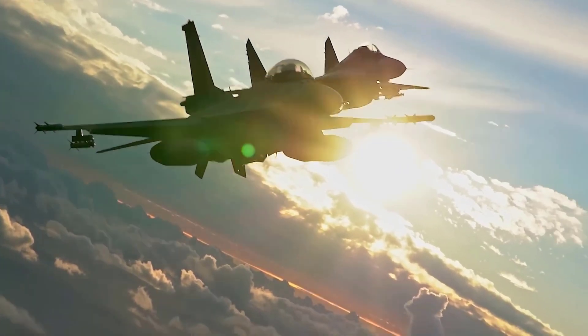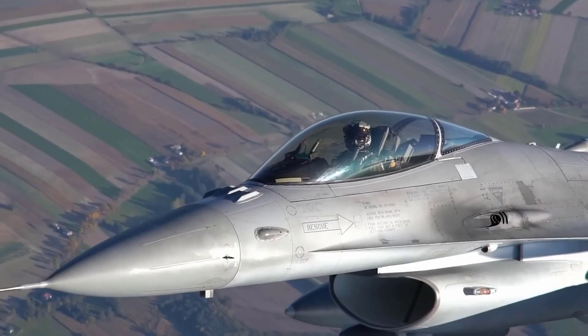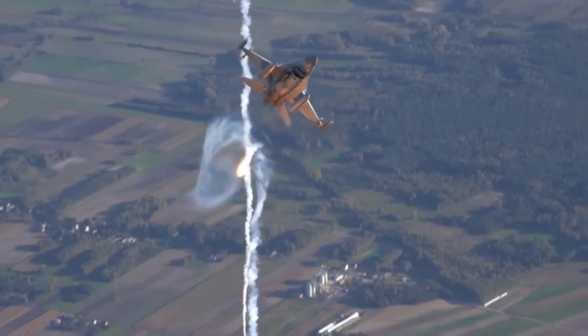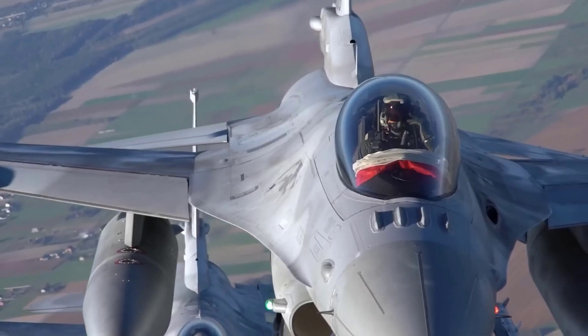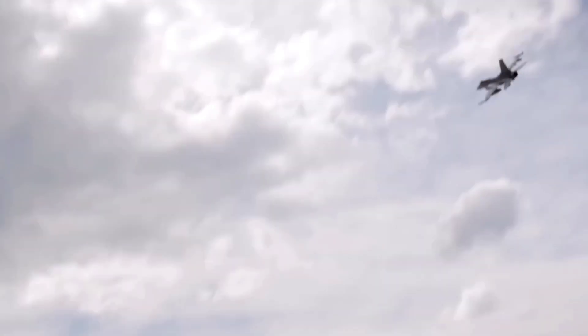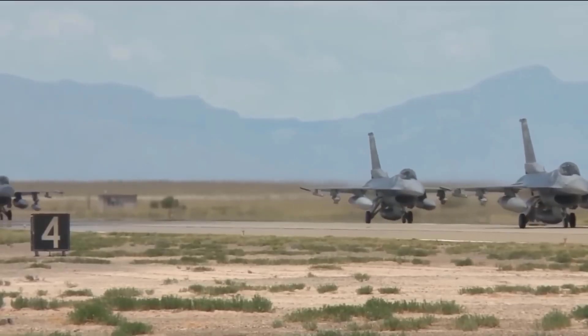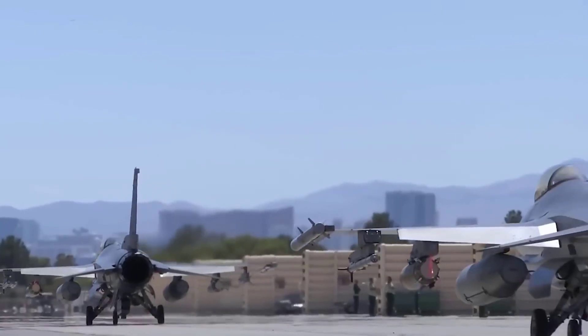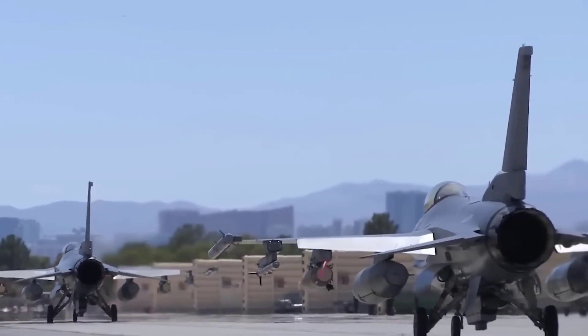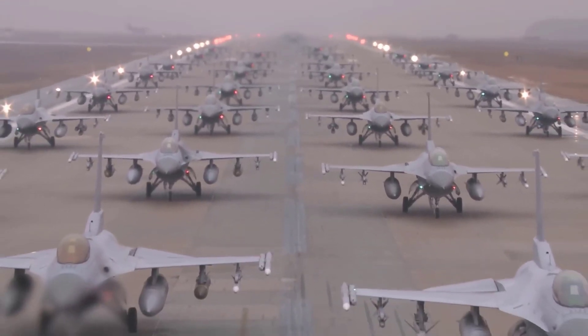Air battles have become a crucial part of military strategy in the modern era. Fighter aircraft have become the backbone of air combat operations, and one aircraft that has proven itself as the ruler of the skies is the F-16 fighter jet. Known for its technological sophistication, the F-16 has been involved in various battles and conflicts worldwide.